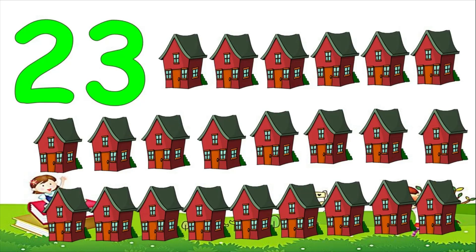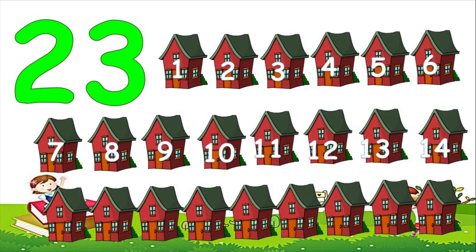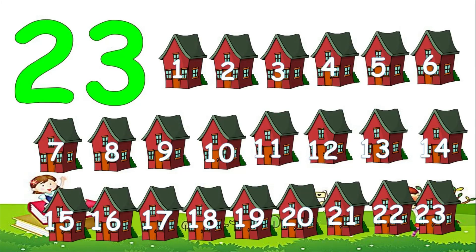This is the number 23. Let's count to 23. 1, 2, 3, 4, 5, 6, 7, 8, 9, 10, 11, 12, 13, 14, 15, 16, 17, 18, 19, 20, 21, 22, 23. 23 houses. Phew! That's a lot of counting!